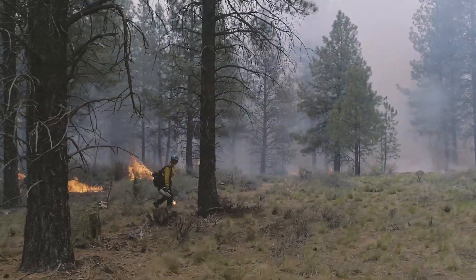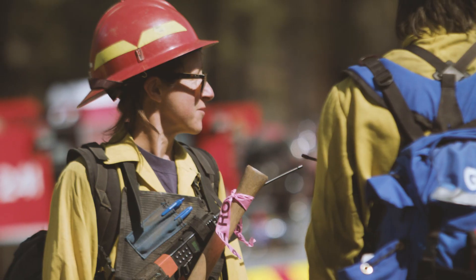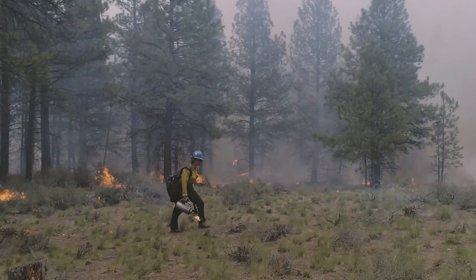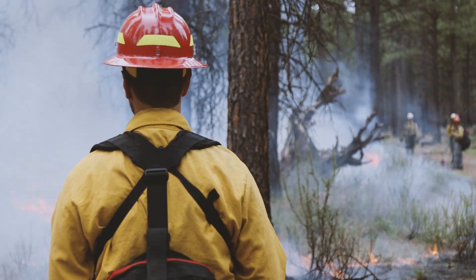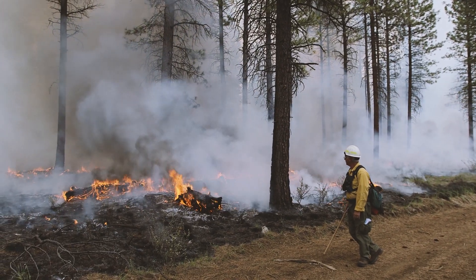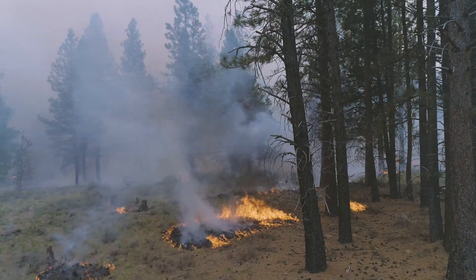Throughout the day, the Burn Boss coordinates with the Firing Boss, Holding Boss, and Fire Effects Monitor to direct fire personnel to apply fire carefully across the unit, keep the fire contained within the control lines, and make necessary adjustments based on observations of fire behavior and fire effects.